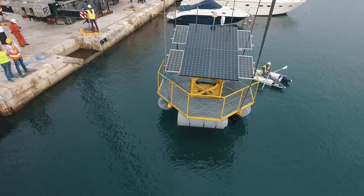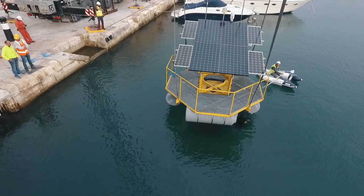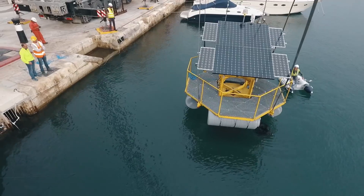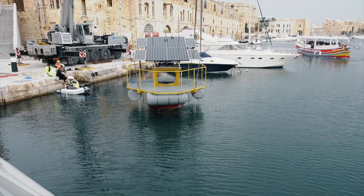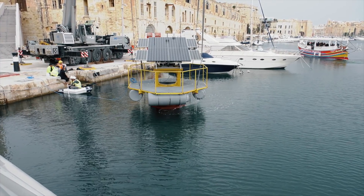Over the past few days, we've been busy deploying the very first prototype. This represents the first practical application of our technology and is a very important step in our development process. The prototype will allow us to better understand the thermodynamics of the hydropneumatic storage system, and will help us understand the efficiency and any practical challenges we may encounter when going towards a physical working system.